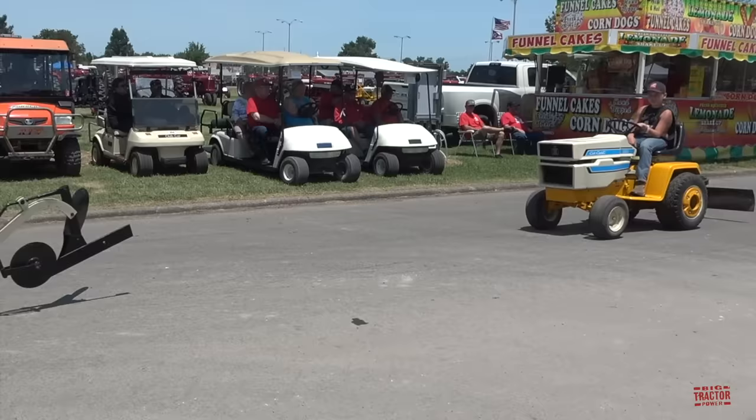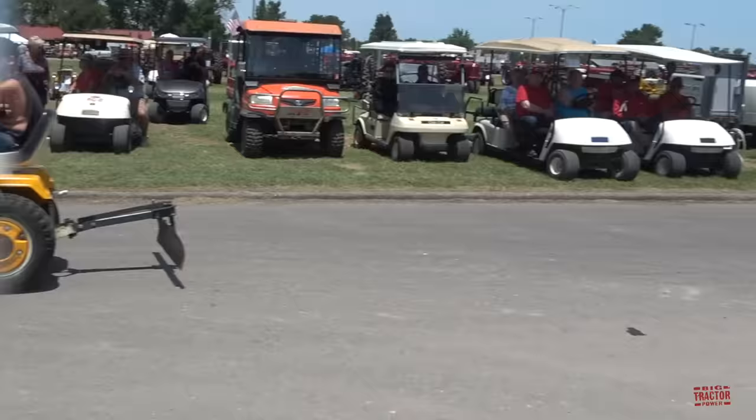Here's a Custom Cub Cadet 100 and a Custom Cub Cadet 1250, with a trailer on the back.